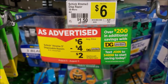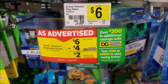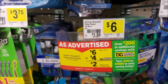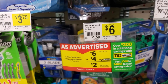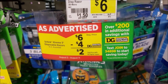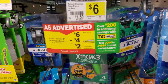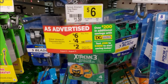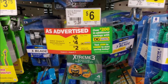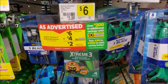We still have the Schick razors — regular price at $6, same as last week. There's the Schick Extreme 3, Schick Hydro 5, and Schick Quattro Women's, all priced at $6. We have a $4 digital dropping these down to just $2. You can open multiple Dollar General accounts with different phone numbers to use the digital coupon again.